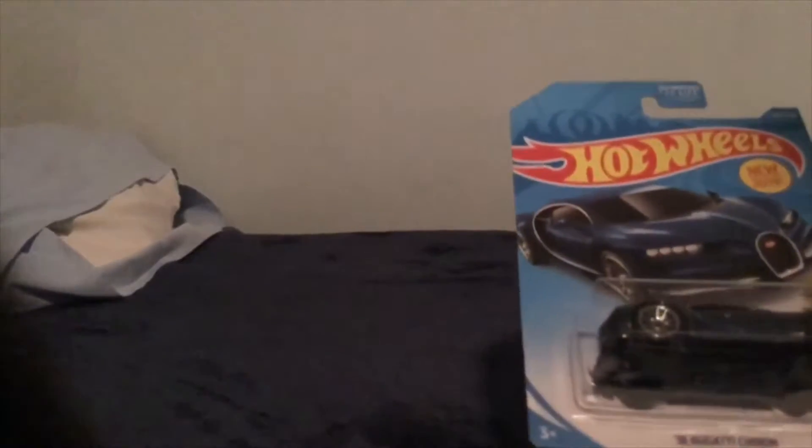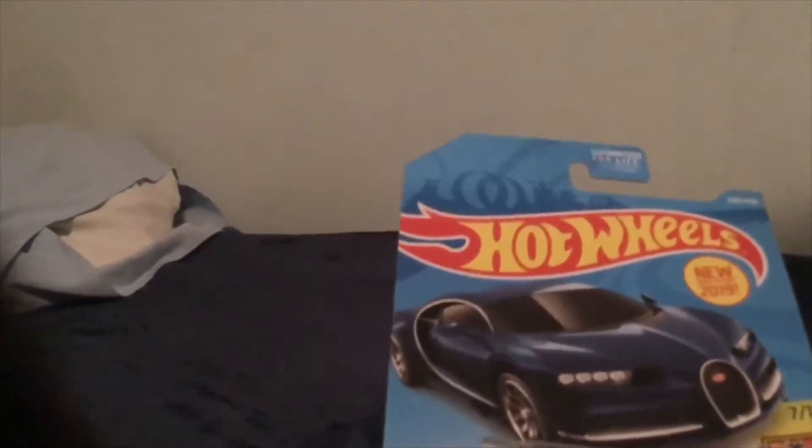Hey guys, what's up? Conway 336, CSX SmileyMind here, and today is an unboxing. Hot Wheels Bugatti from 2016.